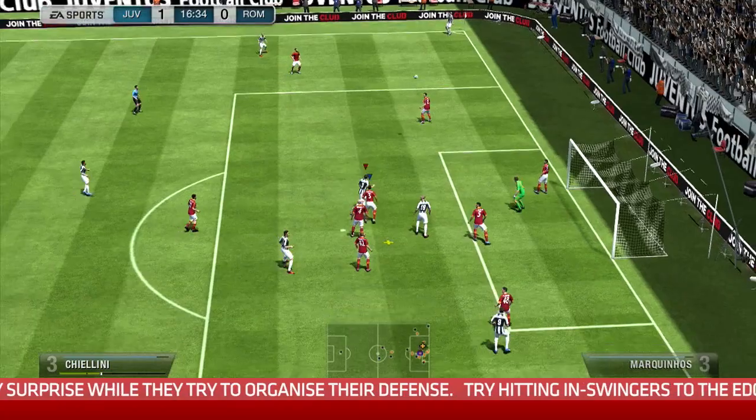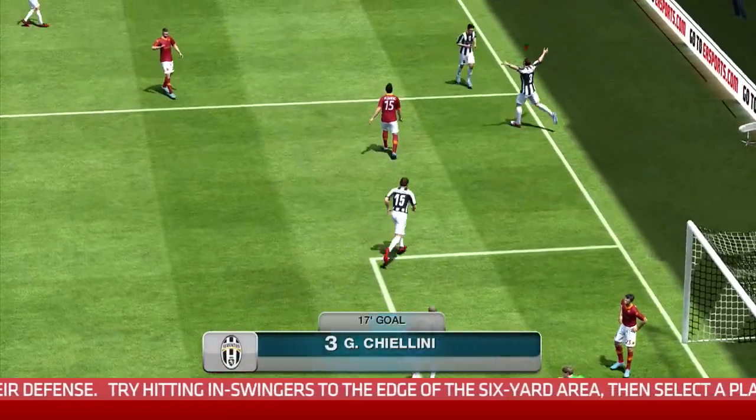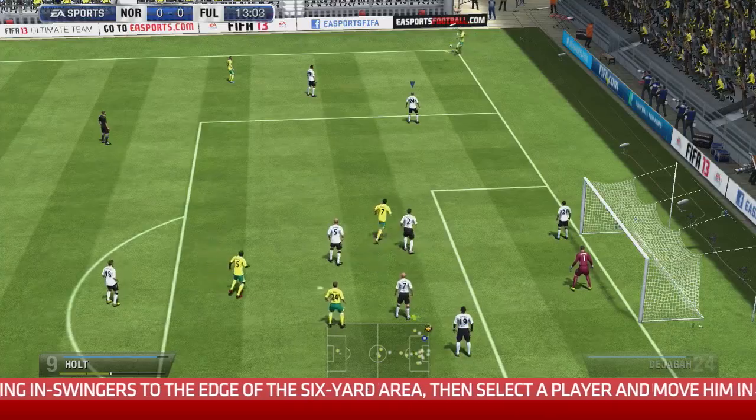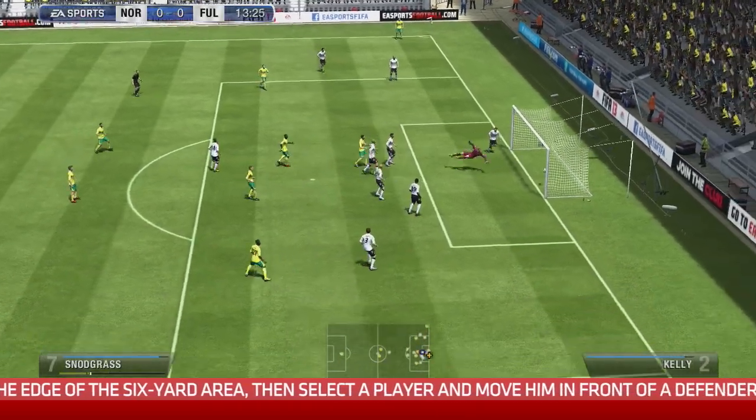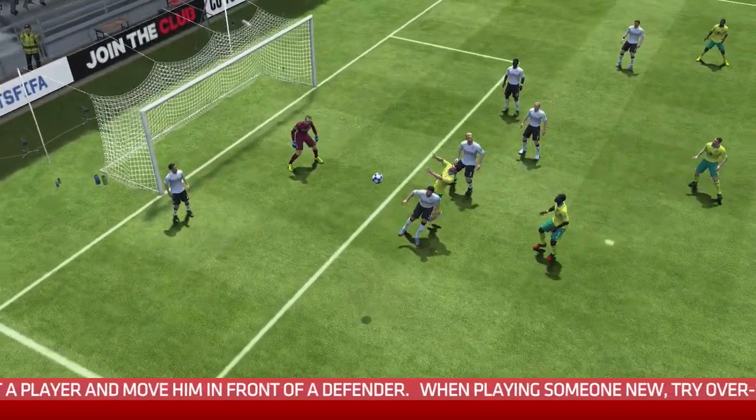In terms of selecting who takes a corner, what tips do you have for choosing the right person? I like to hit in-swinging corners, so if the corner is from the right I'll use a left-footed player, and if it's from the left I'll use a right-footed player. I aim for the edge of the six-yard box and whip it in with plenty of power. It's then about selecting somebody quickly, getting in front of the defender and getting on the end of the ball. In-swinging corners are very difficult to defend.